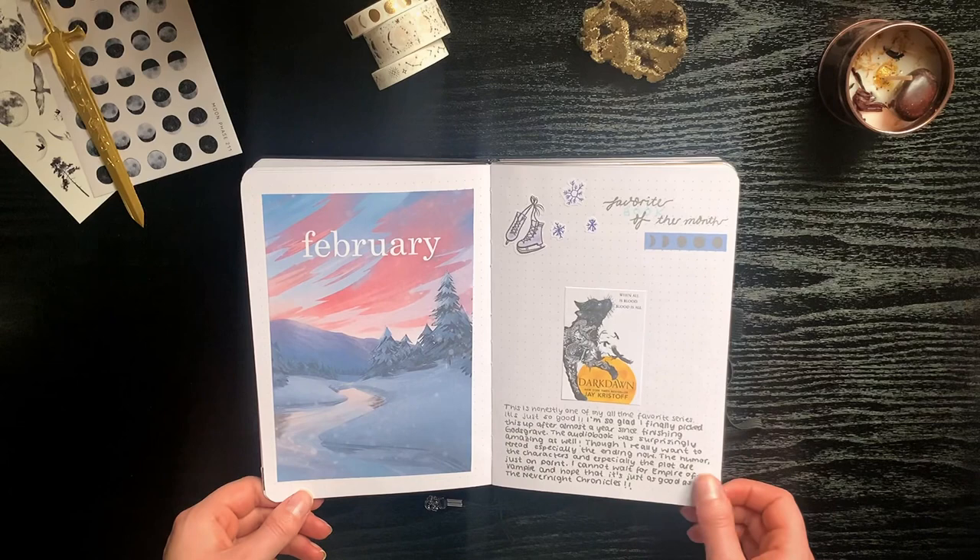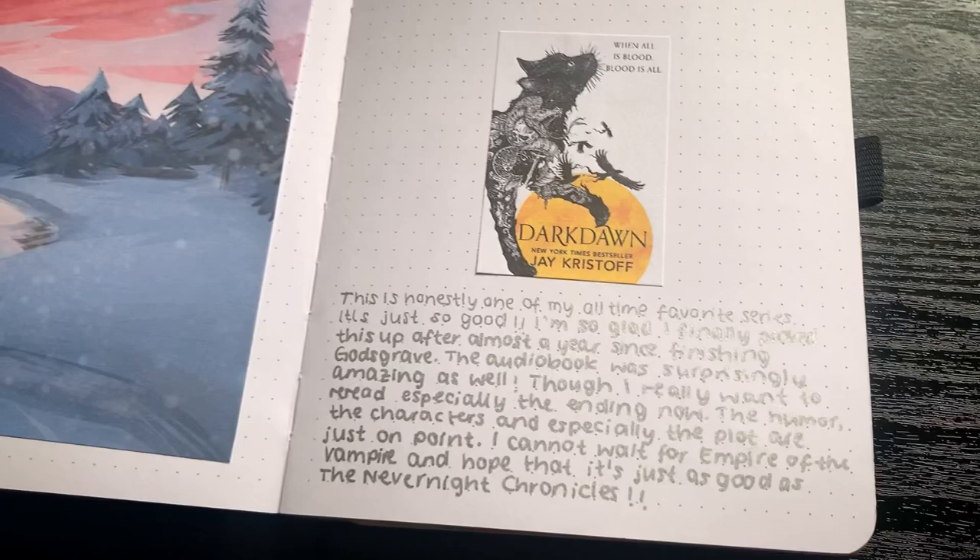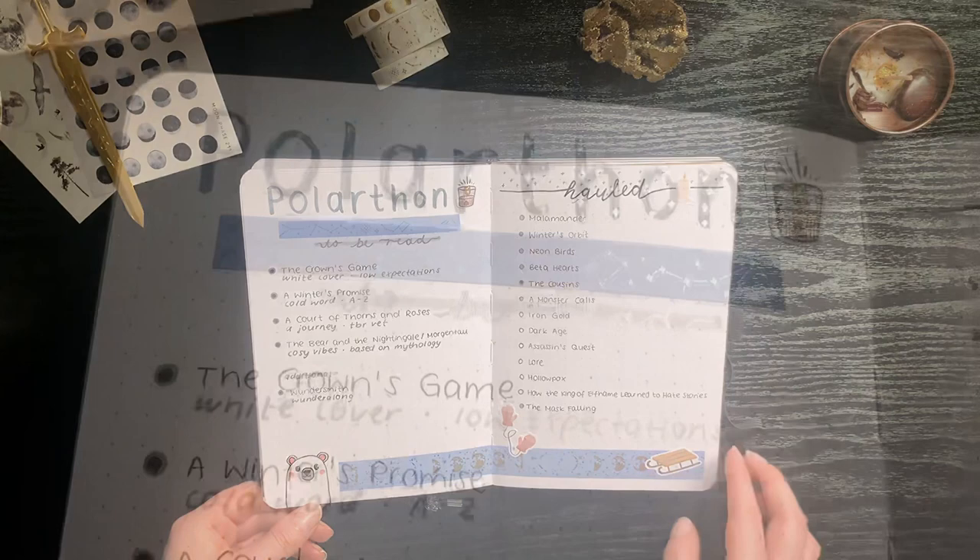In February I participated in Polar-thon, so I based my spreads around that, but the setup stays mostly the same. I also did separate reading journal setup videos for every single one of these spreads, so I'm going to link the playlist up above.